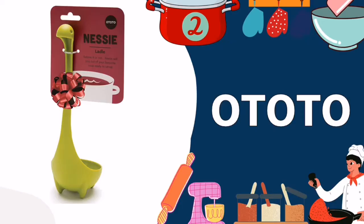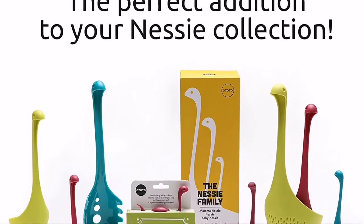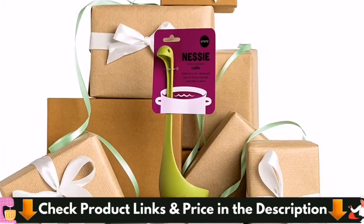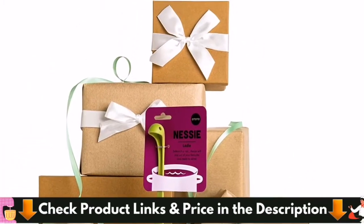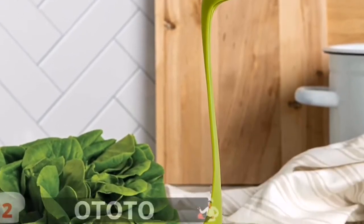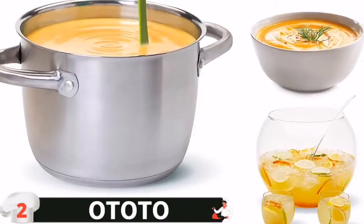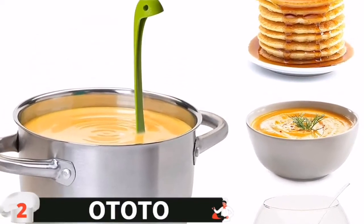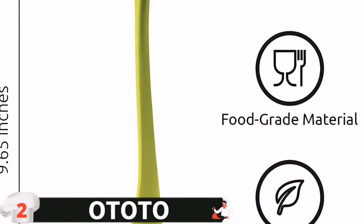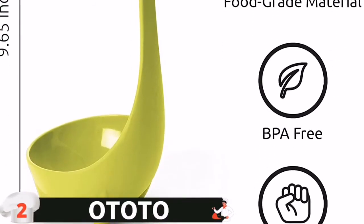Number 2 in our list is the OTOTO Nessie Ladle. OTOTO's Nessie Ladle design adds the kitsch to every kitchen. It adds a bit of fun to your dinner table as you scoop and serve soups, gravies and more. With its cute yet practical design, you can't go wrong with Nessie, the cute kitchen gadget friend. This regular-sized monster is made with durable plastic that's strong and dishwasher safe.